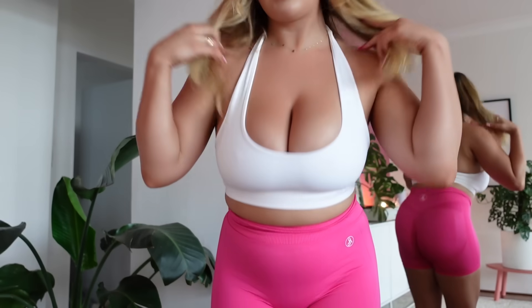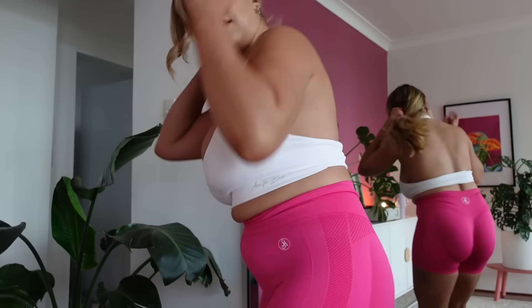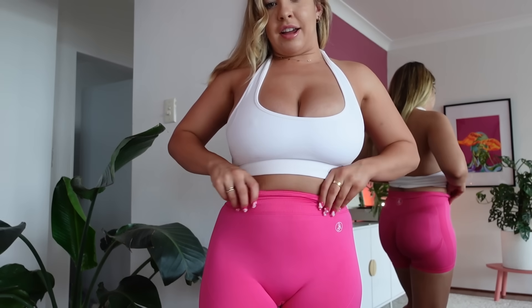I bought all the crop tops in a large and all the shorts in a small — that's why I love activewear, because obviously I can't buy the same size in both. I love when you can buy separates. The crop top is a halter neck and the shorts — I just can't get enough of these. I'm pretty sure they're on sale too; they have some really cheap prices for a lot of the shorts.